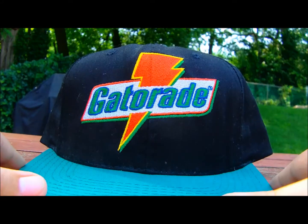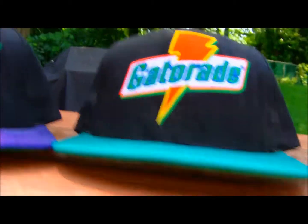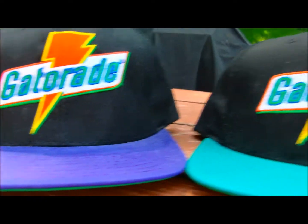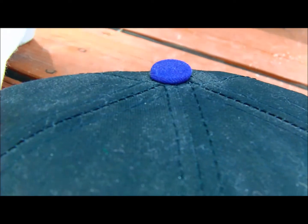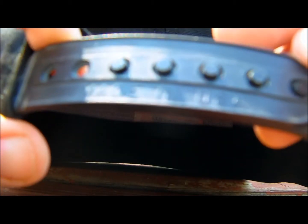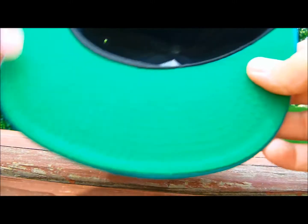Then I have both Gatorade snapbacks — one with a purple brim and one with the teal, mint, aqua color. The only difference between them is the button and the brims; other than that they are the exact same hat. Just black snaps on the back — this one says 'Made in USA' on the snap itself. Green under.